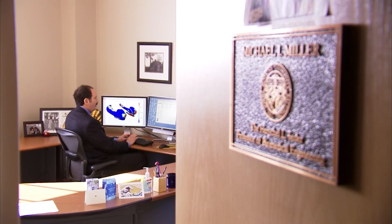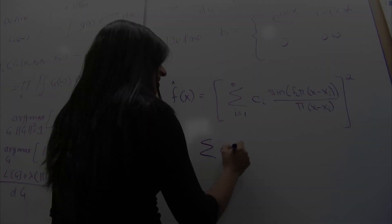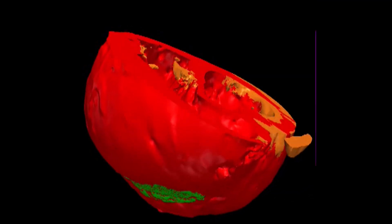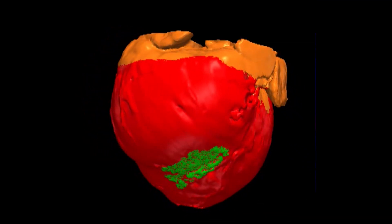Dr. Michael Miller is known as the founding father of computational anatomy. Computational anatomy involves equations that can generate human shape and form, and once you can do that, of course you can generate brains or hearts, and then you can do prediction and model them.